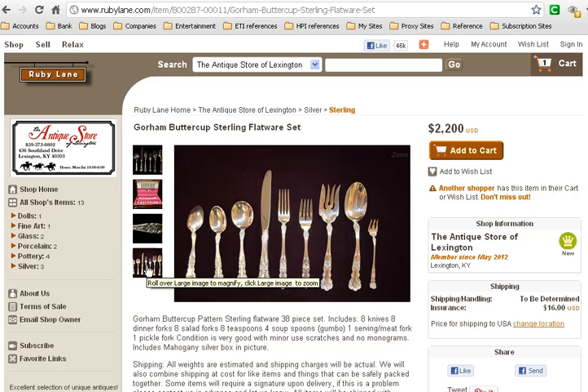So give them a call and take a look at the site. It's at rubylane.com and the name of the store is The Antique Store of Lexington. A great store for silverware. Thank you.